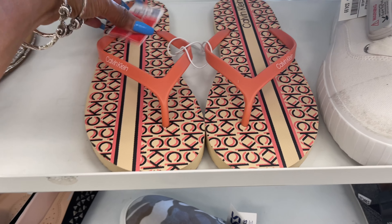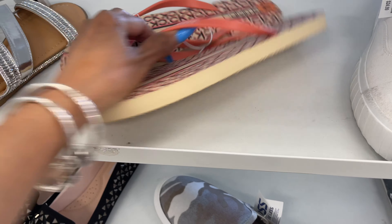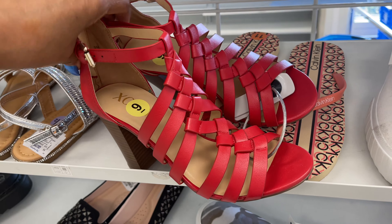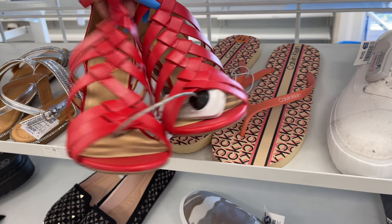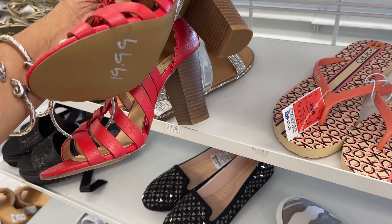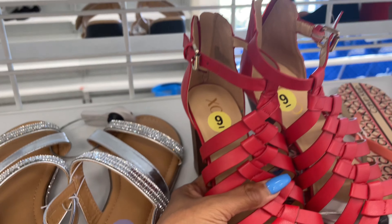They have Calvin Klein flip-flops for $9. Pretty color — look at these red ones, XOX. What's the price for this? I like this one — it's got a zipper on the back.